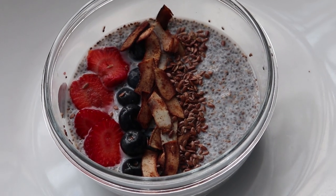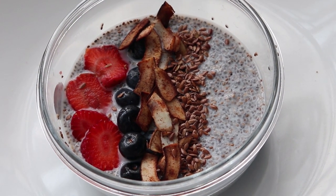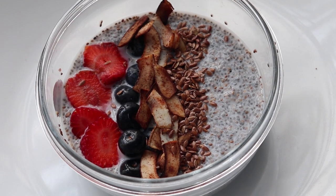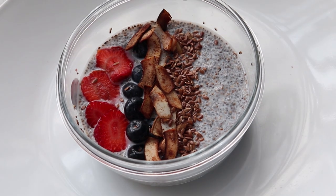Here is my pudding! The amazing thing about it is that it is so filling — sometimes I don't even get to finish it. It tastes amazing, and with the variety of toppings, you have so many options.